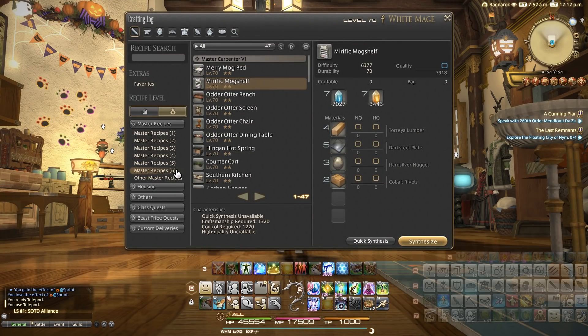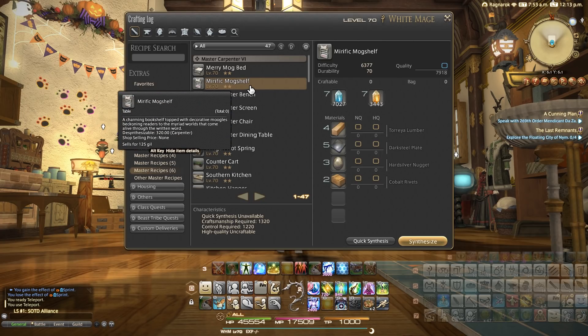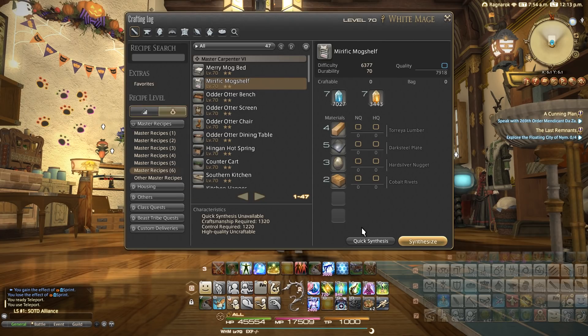This item is a level 72 star difficulty Masterwork 6 woodworking recipe, using 4 Toria lumber, 5 dark steel plates, 3 hard silver nuggets, and 2 cobalt rivets to make this item. You will also need a craftsmanship rating of 13.20 and a control rating of 12.20.